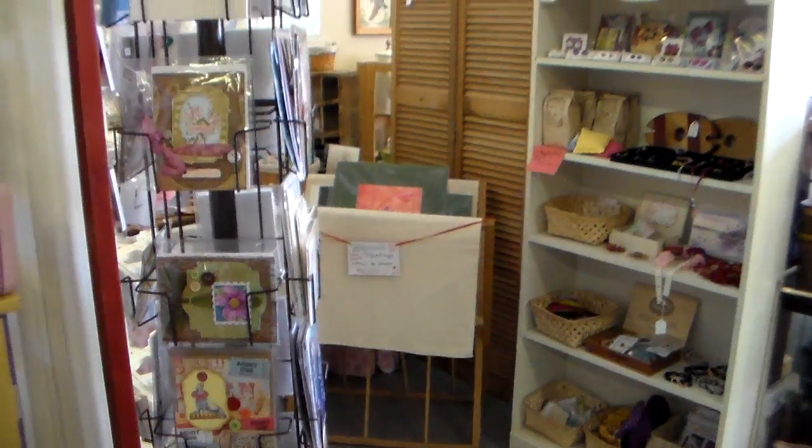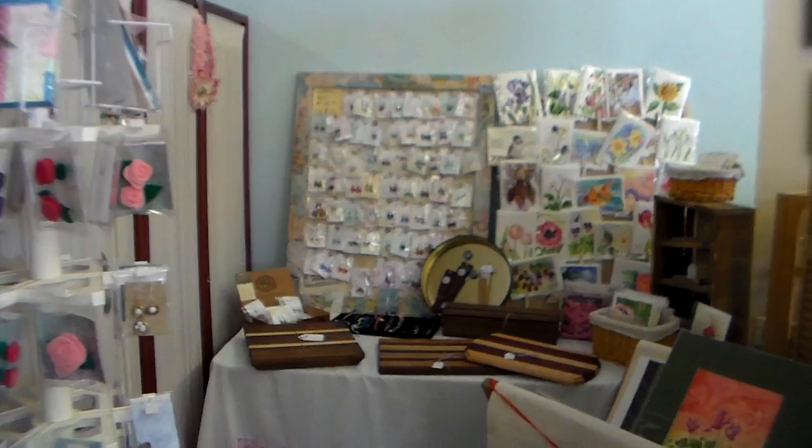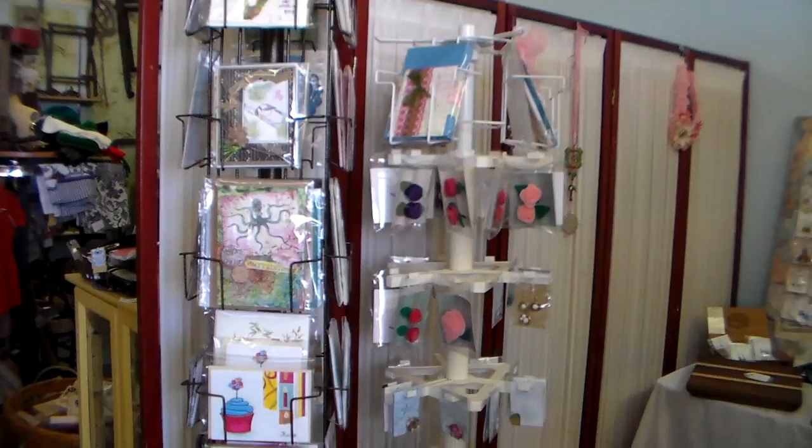Hi there! Lindsay here, The Frugal Crafter. I thought I'd show you my booth here at the Schoolhouse Antiques Mall in Brewer, Maine, in case anybody is vacationing in Maine this summer or they're local and they want to check it out.